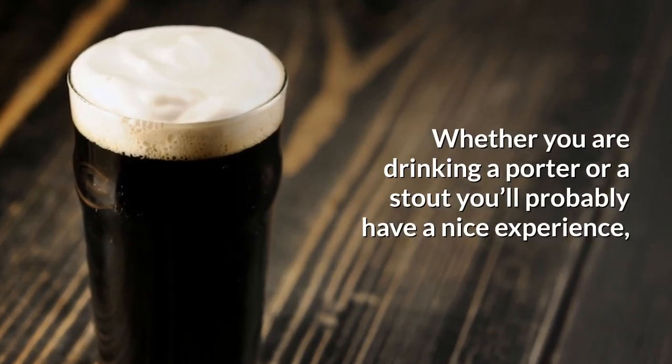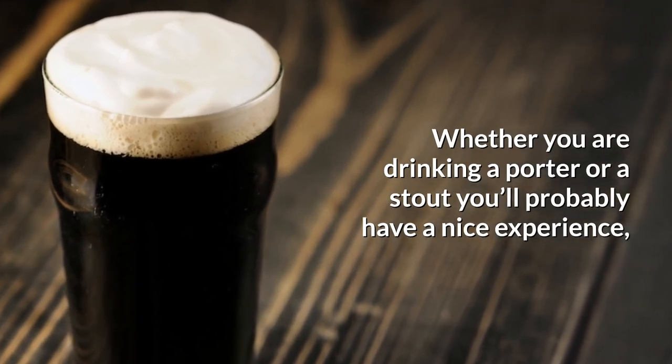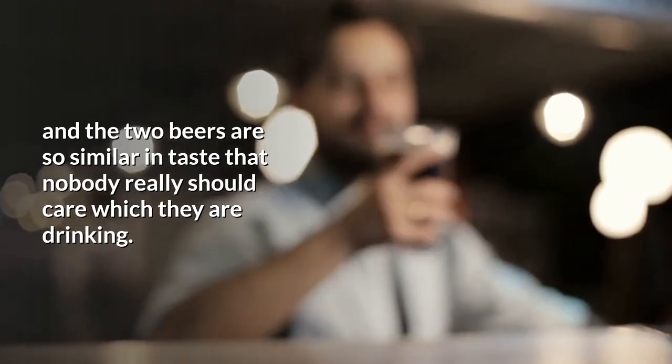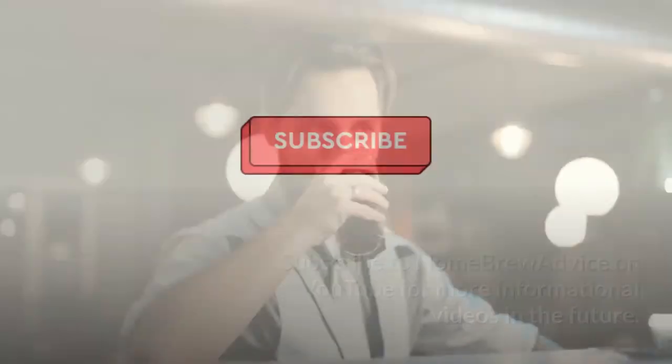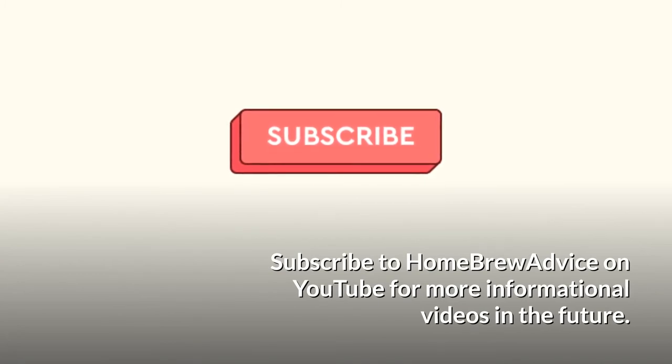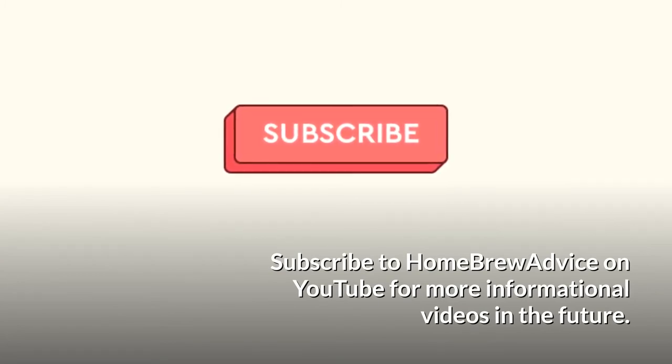Conclusion: whether you're drinking a porter or a stout, you'll probably have a nice experience, and the two beers are so similar in taste that nobody really should care which they're drinking. Subscribe to Homebrew Advice on YouTube for more informational videos in the future.